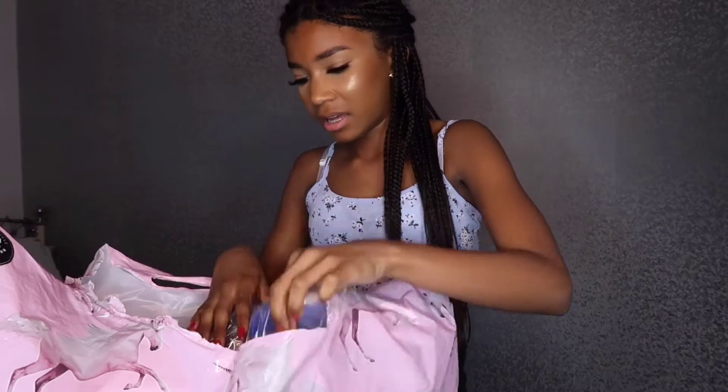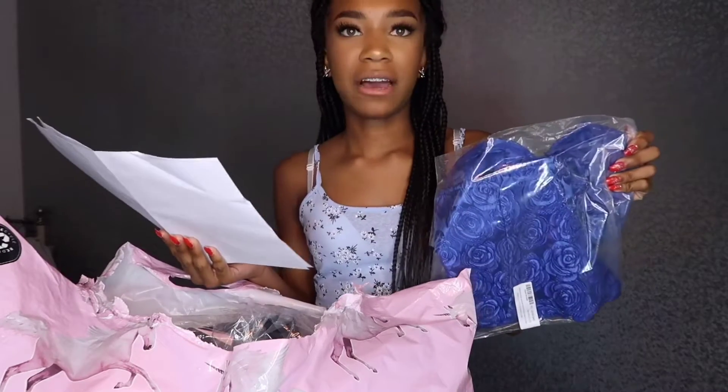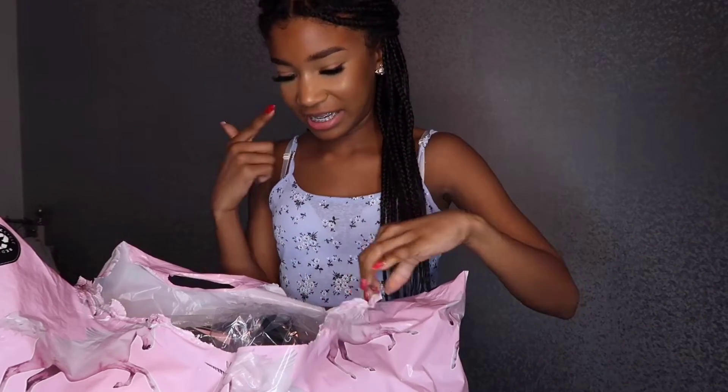We're going to start off with a corset top. I got a discount on everything, so this was £16.20 with the discount. It's just a blue corset — I've never tried a corset before. I'm going to pair it with some of the jeans I got.